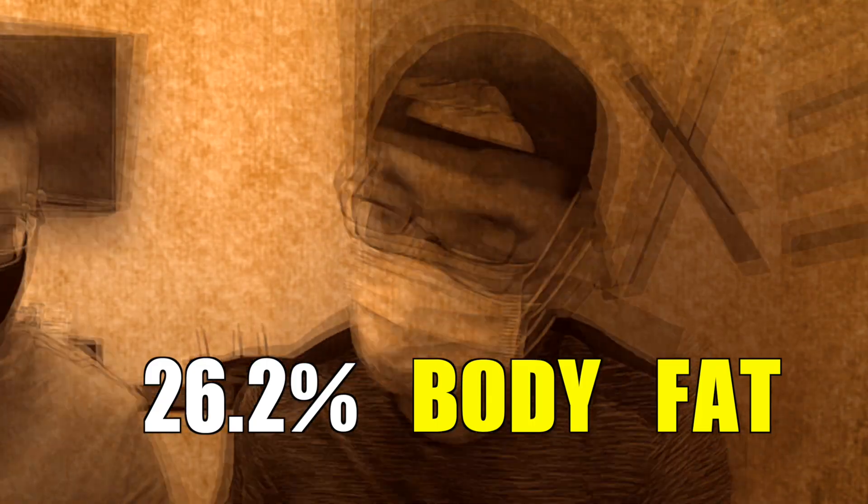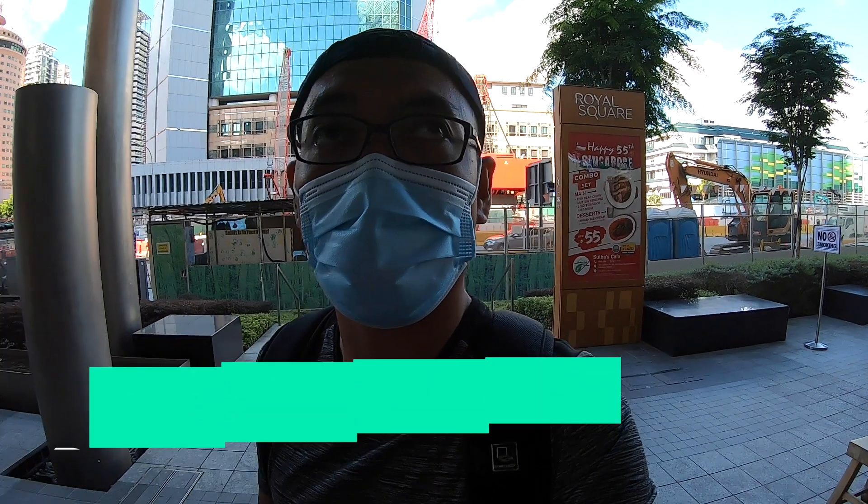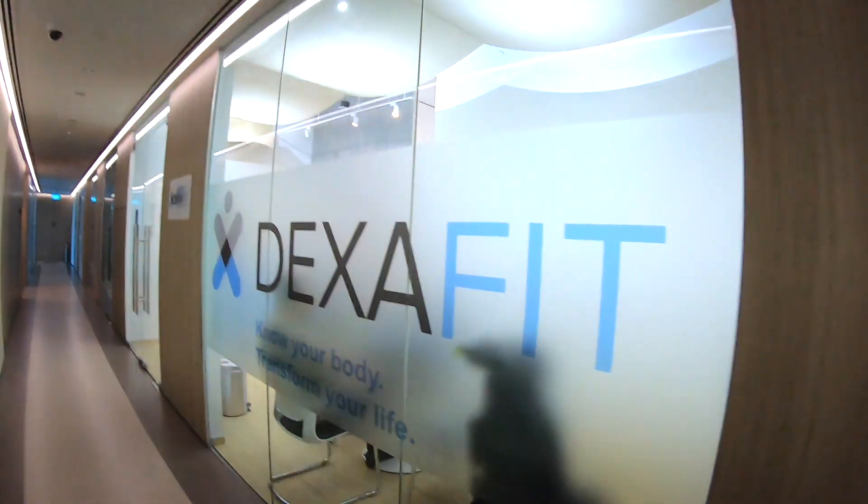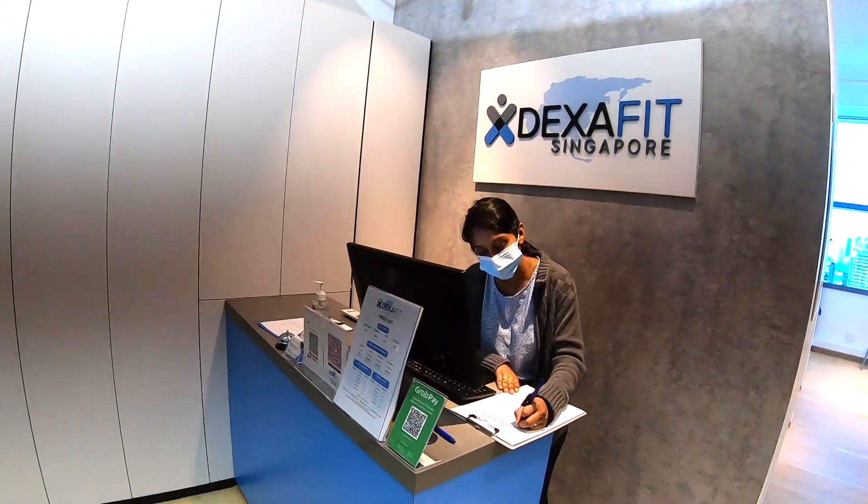According to DEXA, you are at 26.2% body fat. Today I will be going to the Royal Square Mall at Novena, where I was invited by DEXA Fit Asia to do a DEXA body composition scan.